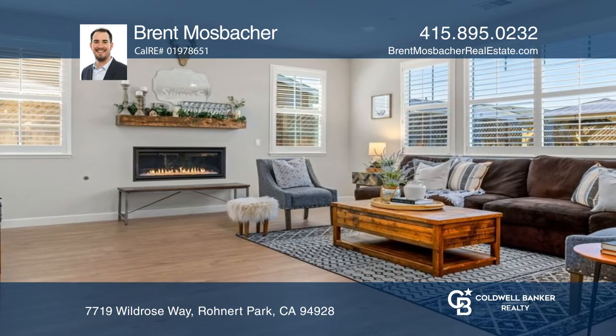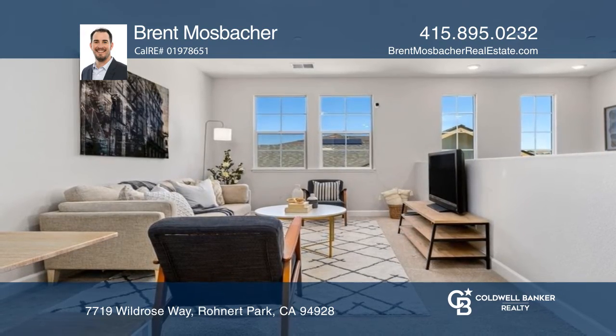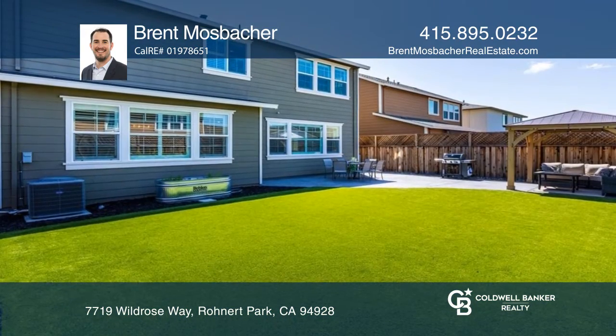Find a gas fireplace, loft area, and laundry room, and enjoy the low-maintenance backyard with a stamped concrete patio and gazebo area.